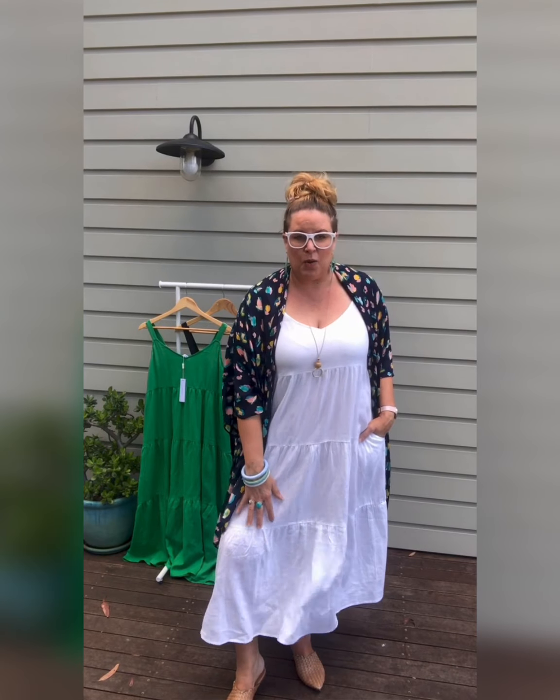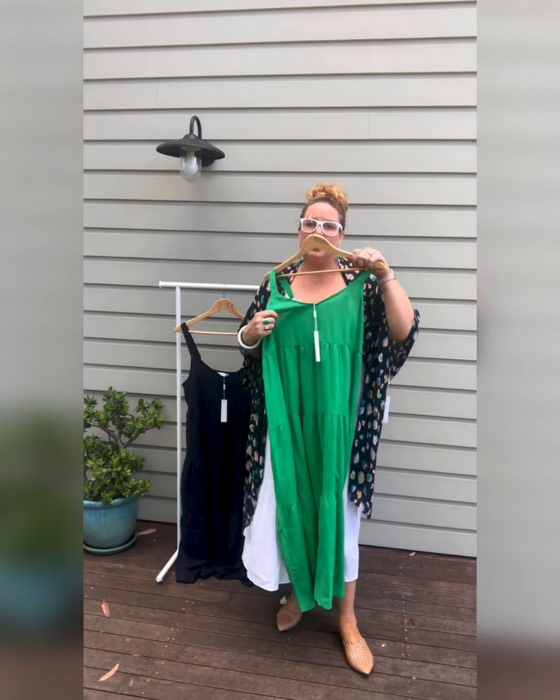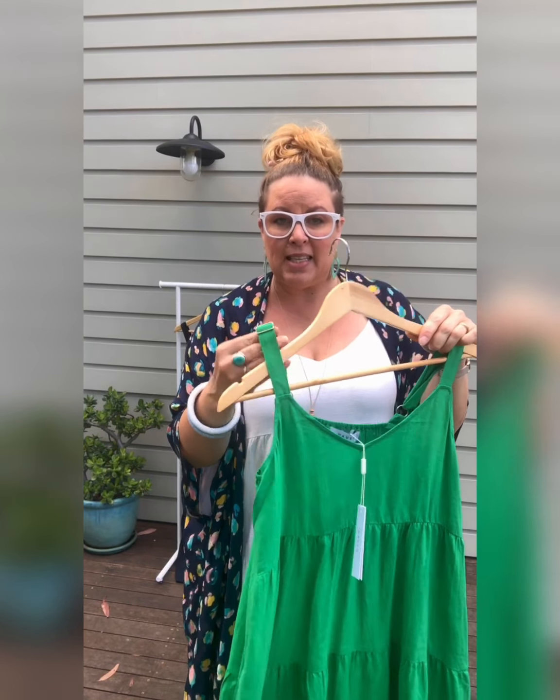Hi ladies, it's Liesl here from Sister Styling. I'm out in the sunshine again and wanted to show you a dress that has come in that you are absolutely going to love. It's called the San Sebastian Tear Dress — you can see why — and it's available in white, the beautiful bright green, and a navy.